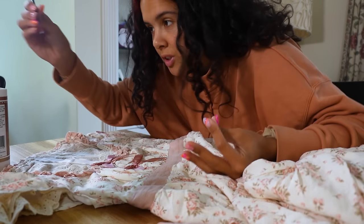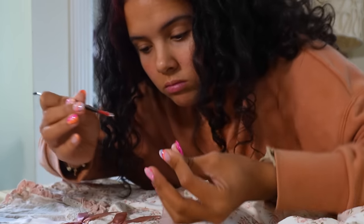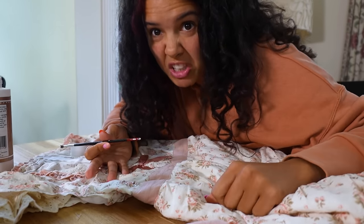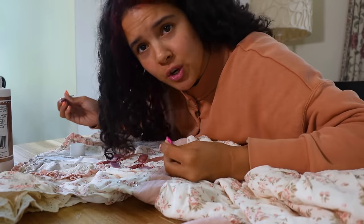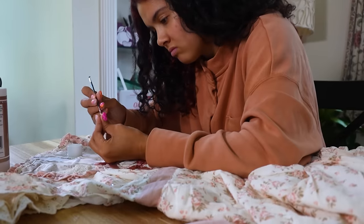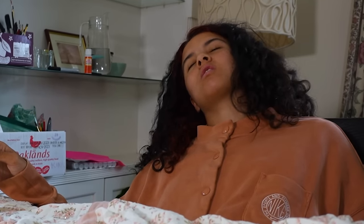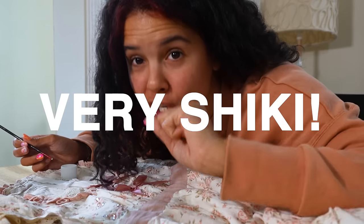Oh my gosh. This is the most tedious task ever, but it's all for the Bridgerton dress. I just realized I can't wash this dress, so we can't get it dirty. But that's okay because it's for very professional walks in the park and things like that. This is the most tedious thing ever. Those women that made their dresses — talk about Penelope's dresses — those dresses were very extravagant. Very chic.